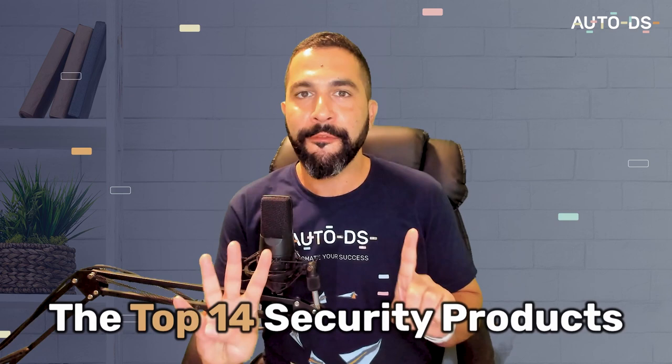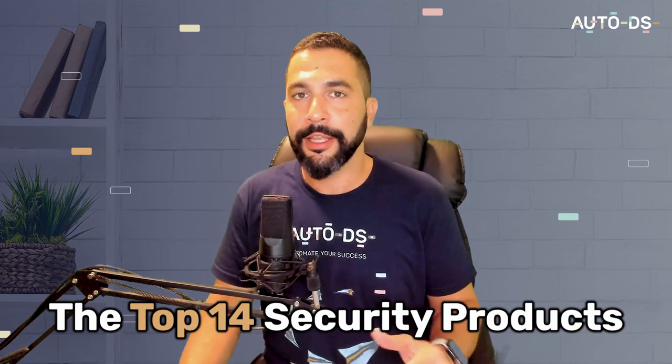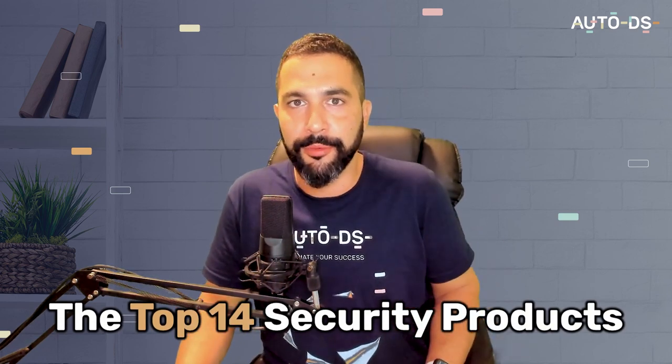Dropshipping security products is one of the most profitable categories we can sell in e-commerce stores today, because every year more people realize they need more security equipment inside their homes or when they travel. In this video I'm going to share the top 14 products you need to sell in the security niche so you can tap into this wonderful evergreen niche that sells well all year long and make extra sales and profit.